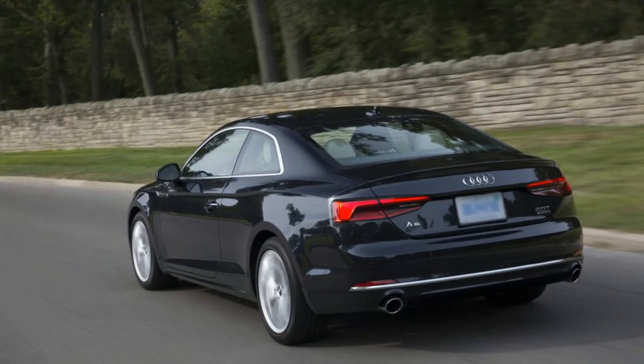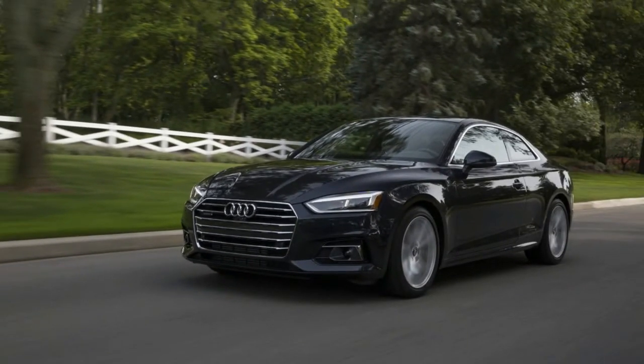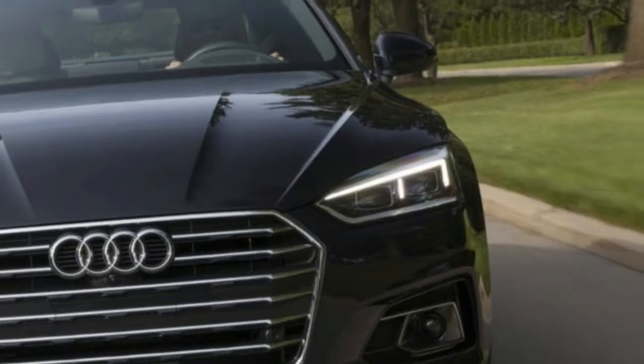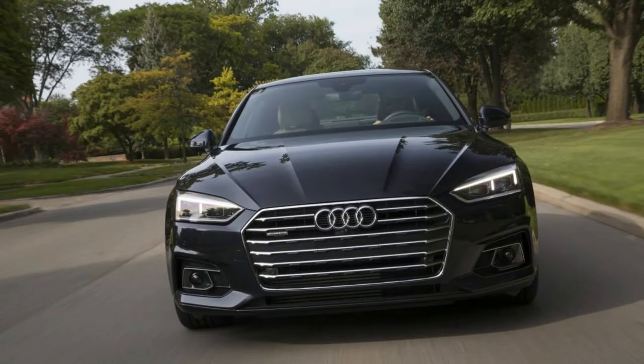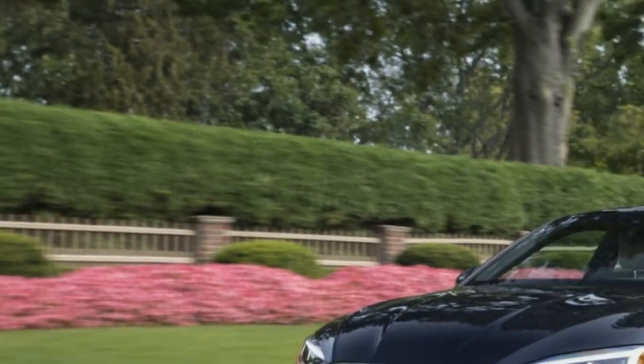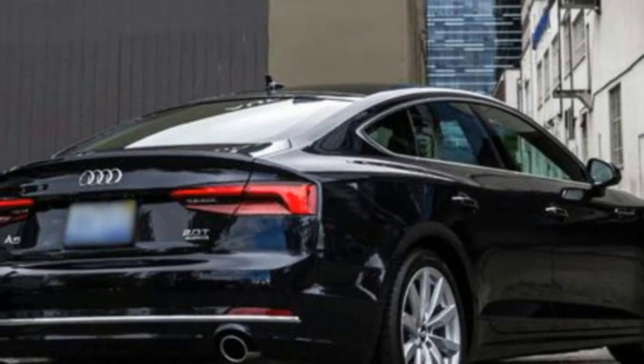The new Audi A5's outside shape is transformative. There are enhancements in the way the auto drives. The body is in reality new — there's a new front end with a more extensive grille, the Xenon headlights are mounted higher, and the sides are smoothed out and less creasy.